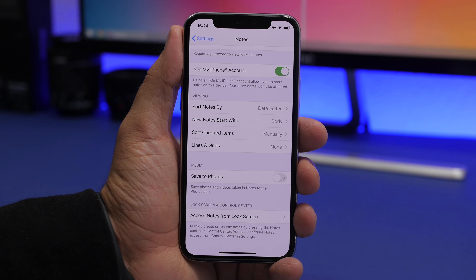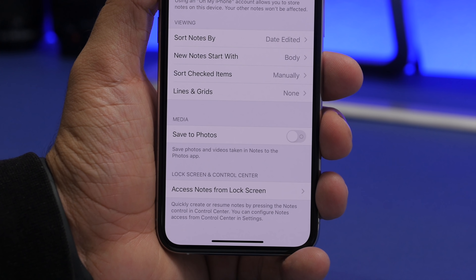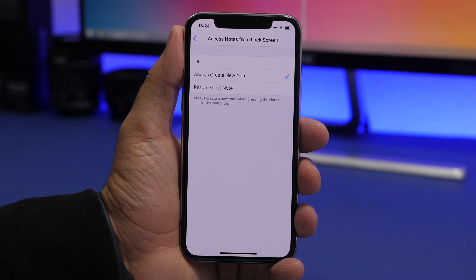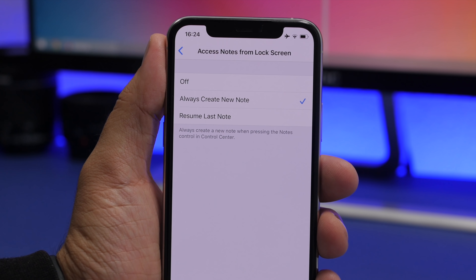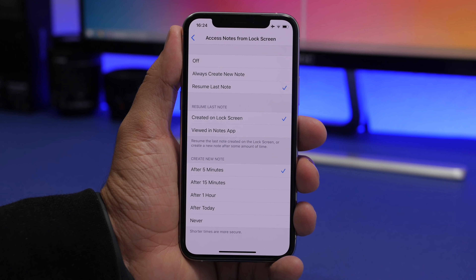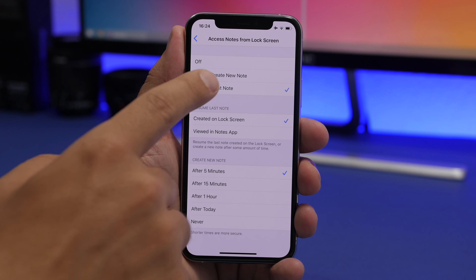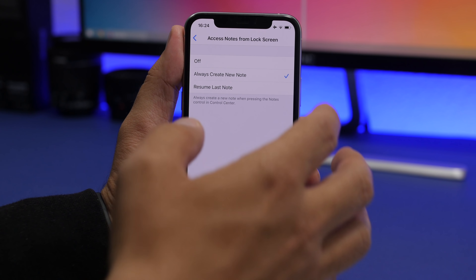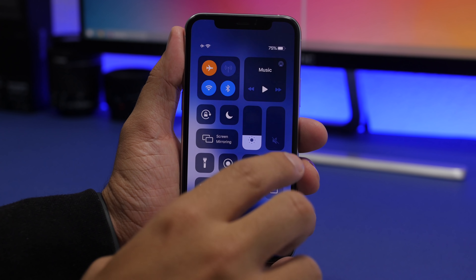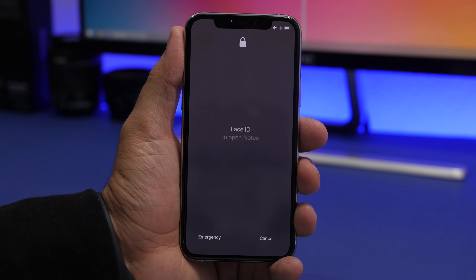Starting off with Notes. Go to Settings, then the Notes section, and at the bottom you will find an option that says 'Access Notes from Lock Screen.' I suggest you keep this at off or 'Always Create a New Note,' because if you enable 'Resume Last Note,' someone will be able to access your last note even though your device is locked. If you keep it at 'Always Create a New Note,' tapping on the lock screen creates a blank note, and tapping 'All Notes' will require Face ID or a passcode.